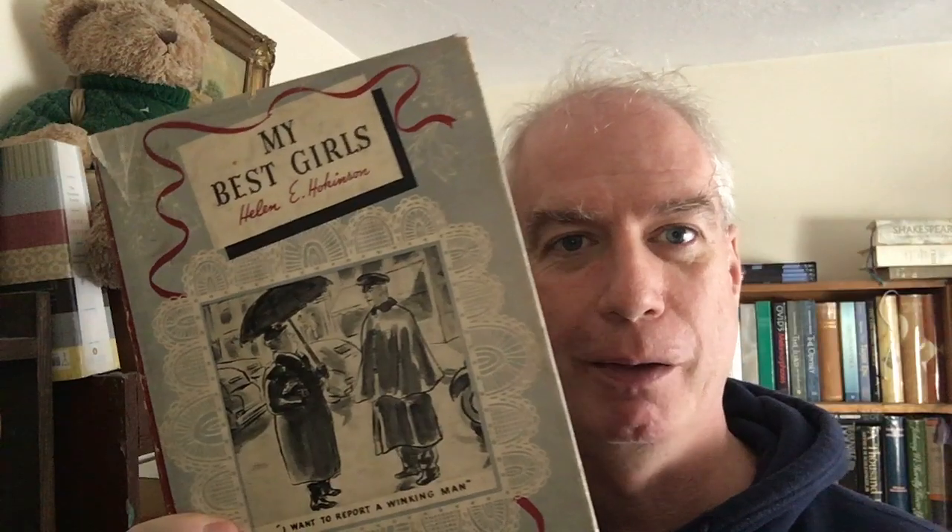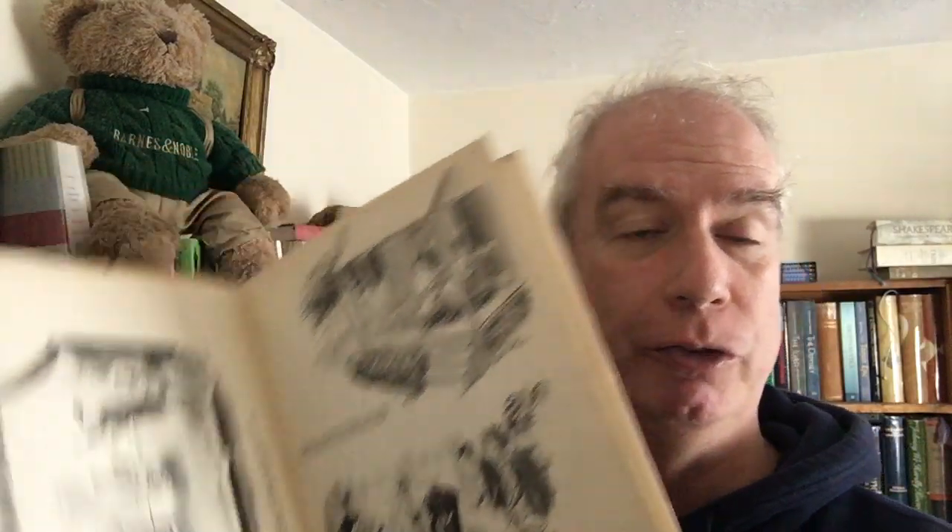Oh, fantastic — I thought this was buried in the other room, but it's been in this room all along! This is Helen Hokanson's My Best Girls, which is a collection of her inimitable New Yorker cartoons. Most of which involve her best girls — these oblivious, sweet-as-the-day-is-long New York matrons who still exist, but we don't quite make fun of them anymore. In these, they're immortalized forever. Some of these are immortal — in any New Yorker cartoon collection, one or two of them will pop up.